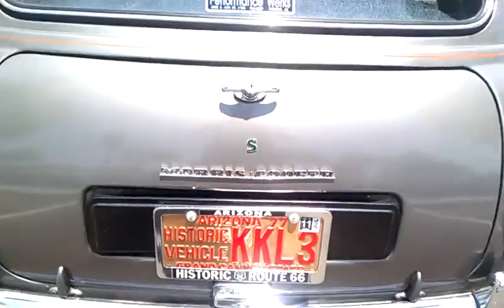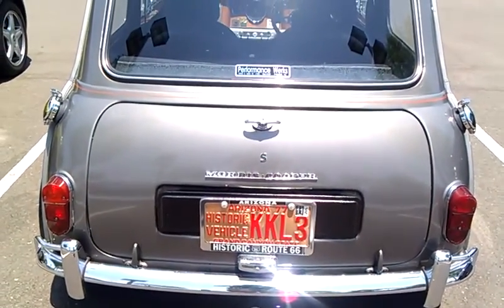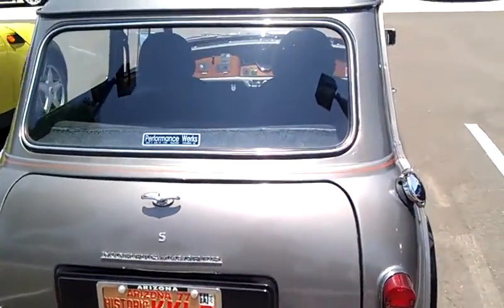You can check the tail lights — I'll tell you the year. 77. It says it on the plate.